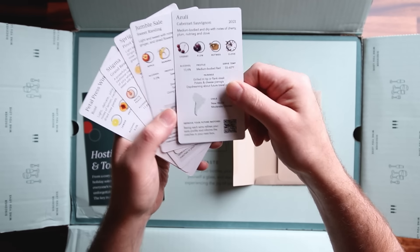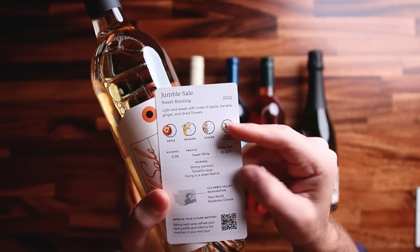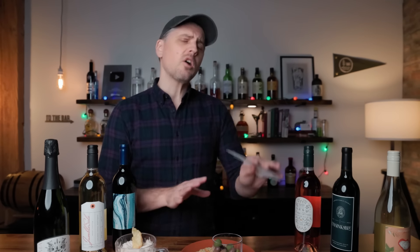Just like any of the Bright Cellars boxes, each bundle comes with info cards. Each card corresponds with a bottle of wine. It tells you the varietal, where it's from, tasting notes, serving temperature, alcohol percentage — every little thing. So now let's put this to the test.